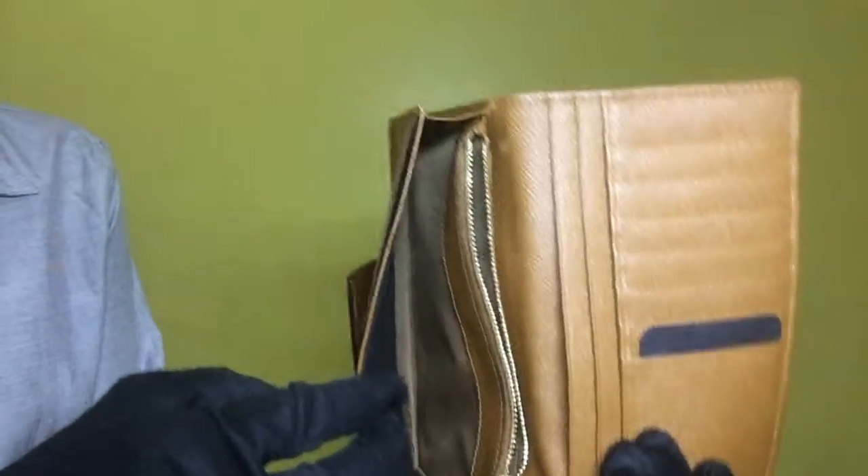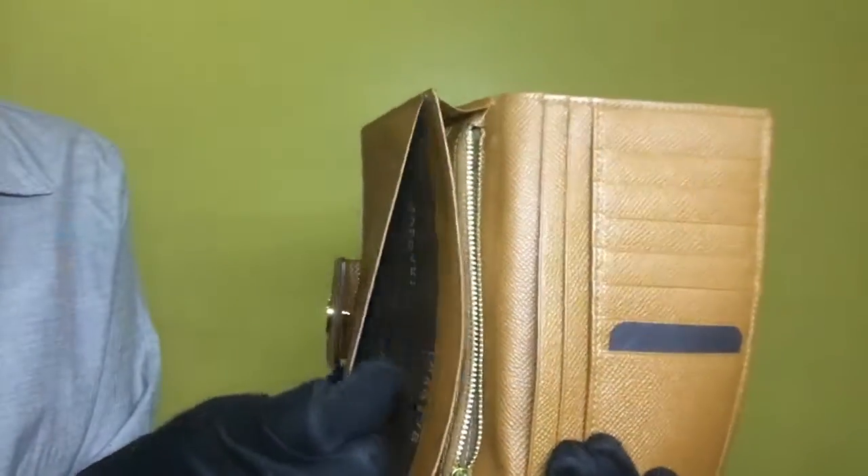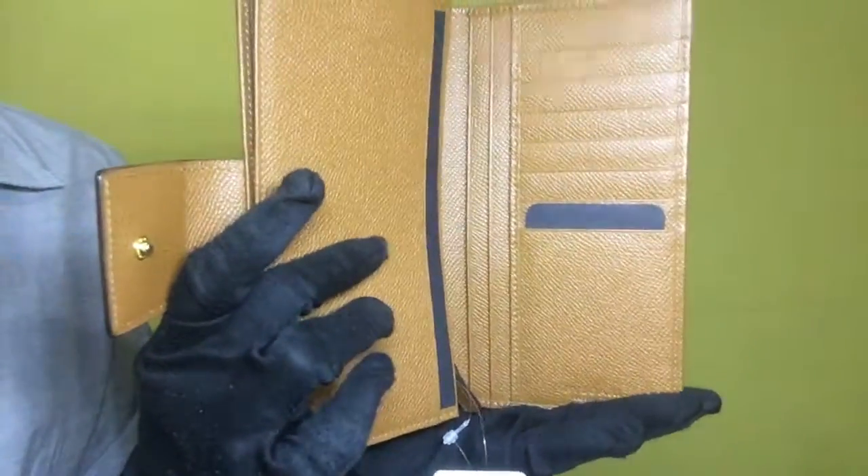For the fifth compartment, it's also very clean. And for the last compartment, it's also very clean — no stains or dirt inside.